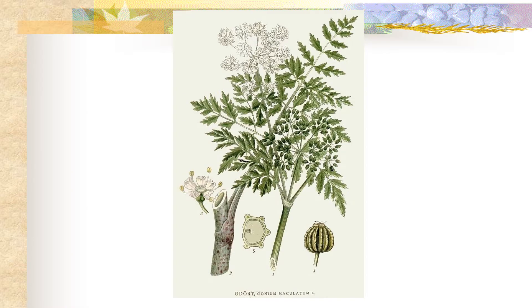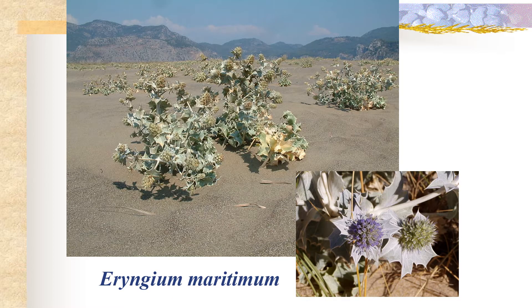Here is perhaps one of the most famous members of this family, the poison hemlock or Conium maculatum, and this is in fact the plant that was given to Socrates in order to poison him. It is commonly known as sea holly and is found in the Mediterranean on the shores and coastlines there.